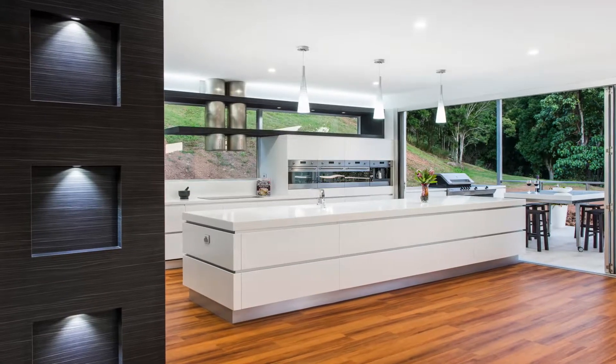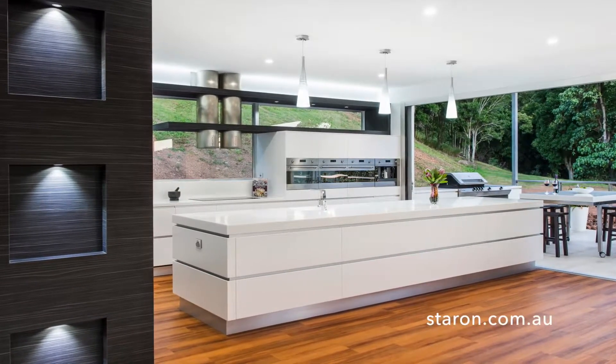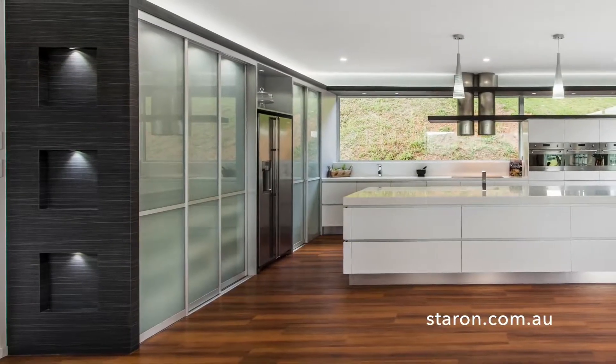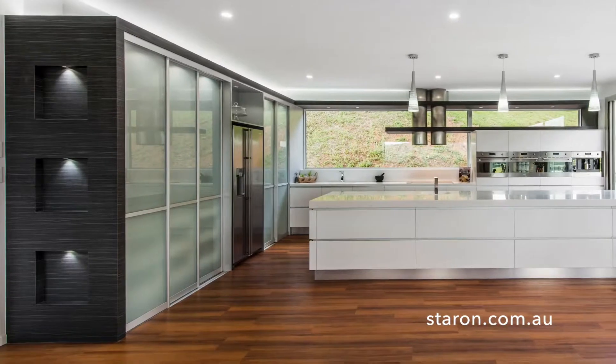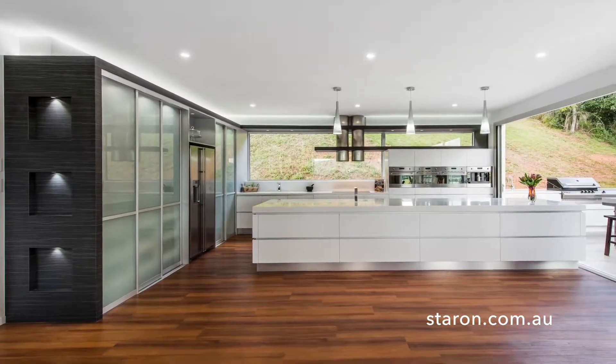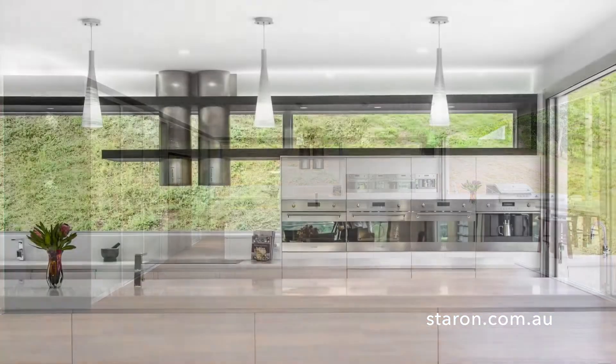Capturing the view of the valley, surrounding bush and natural light were the main priorities for the owners of this home. The home is located in a rural hamlet that is still well connected to the city. The clients wanted a functional space for everyday family living while having the sophistication to be the entertainer's kitchen on the weekends.